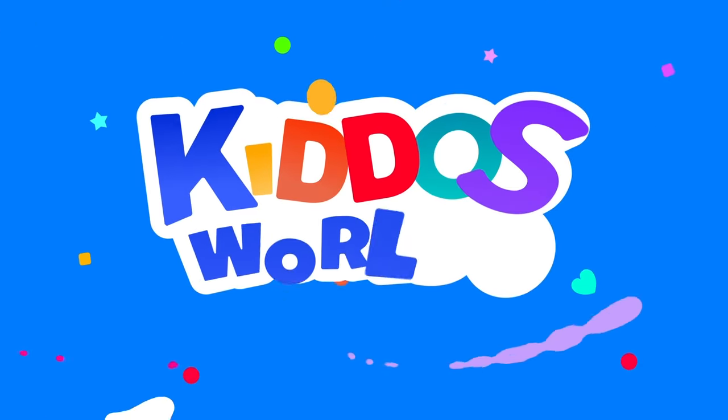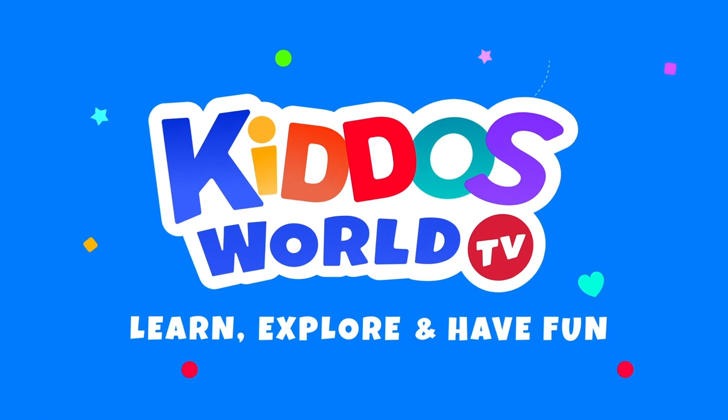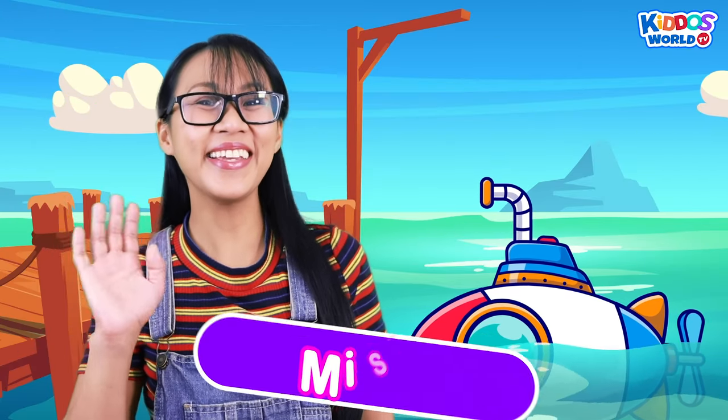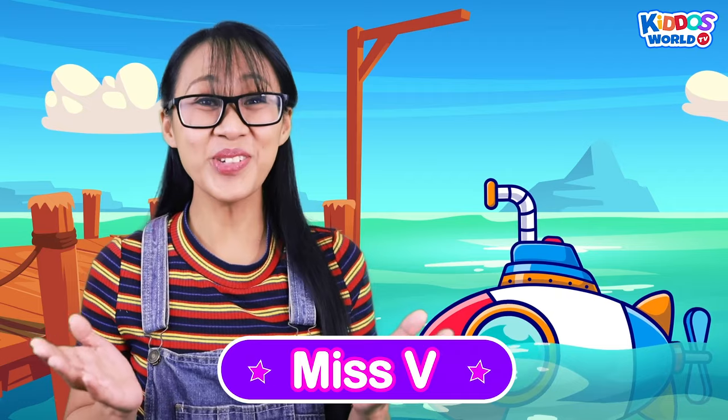You're watching Kiddos World TV! Hi, Kiddos! Would you like to join me today for a super fun adventure?